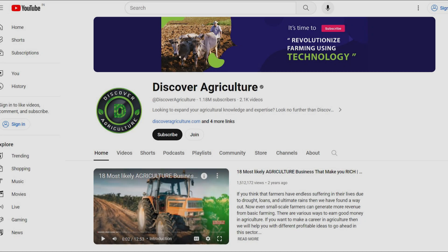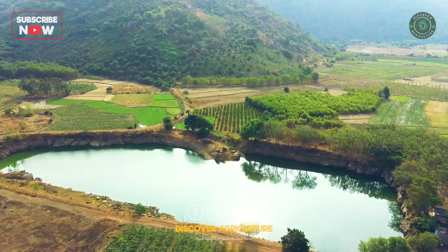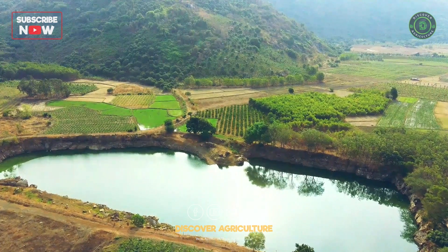Hey everyone, welcome to Discover Agriculture. In this video, we'll be sharing innovative solutions to combat water scarcity, a critical challenge facing our planet.